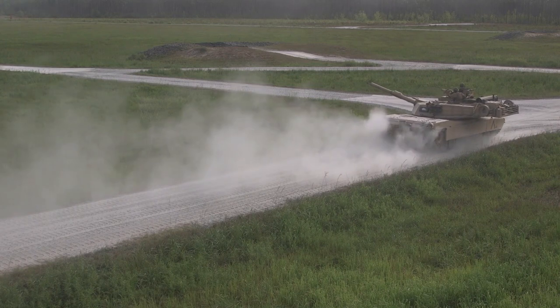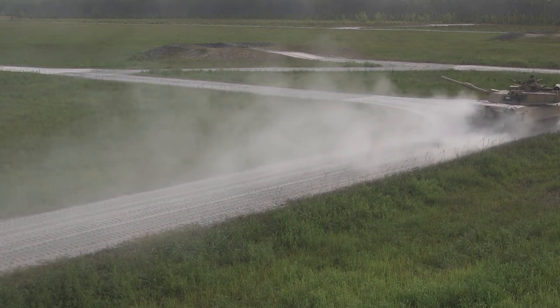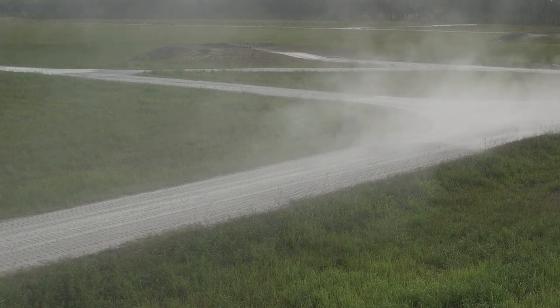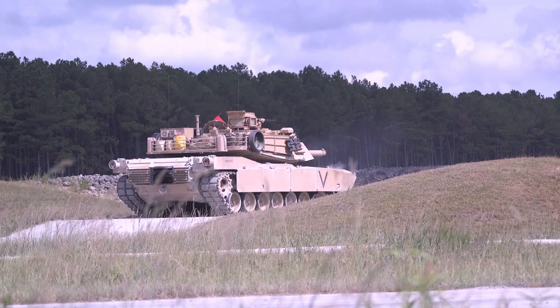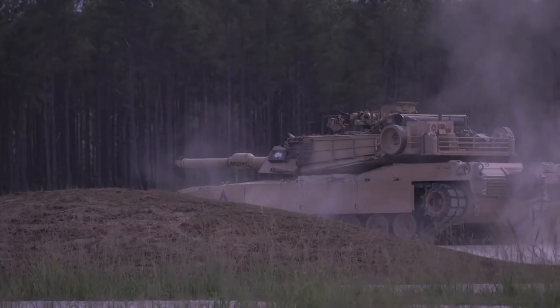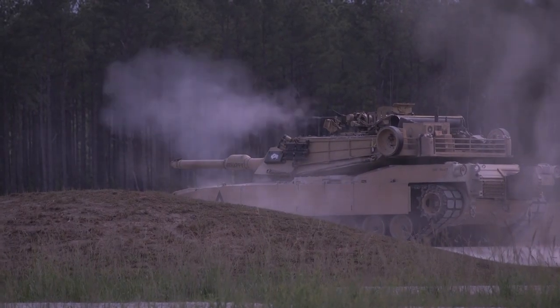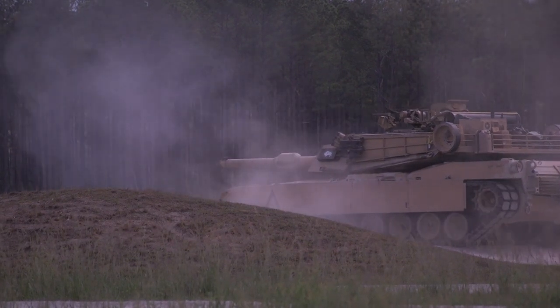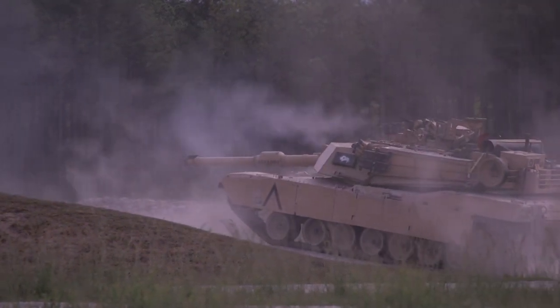The Abrams was first used in combat in the Persian Gulf War and has seen combat in both the War in Afghanistan and the Iraq War under U.S. service. The Iraqi Abrams has also seen action in the war against the Islamic State, and has seen use by Saudi Arabia during the Yemen Civil War.